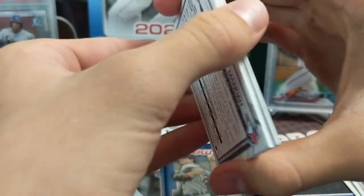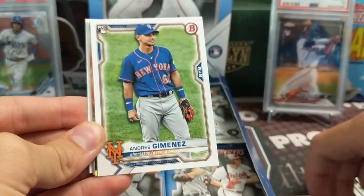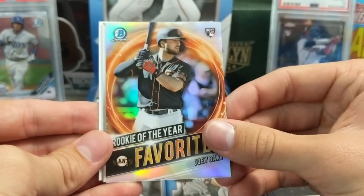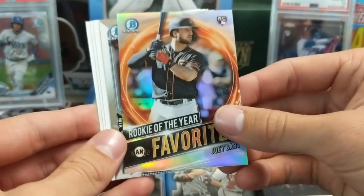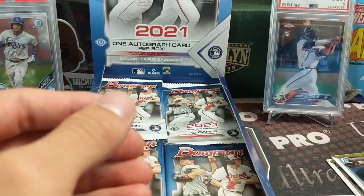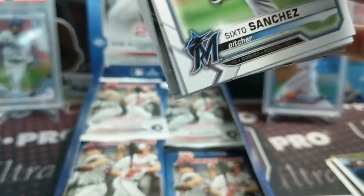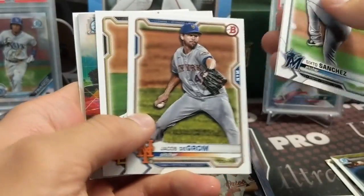There's Bowman Draft, there's Bowman, there's Bowman Chrome - it gets a little confusing. They don't put all the prospects into one product usually, they disperse them throughout the year. This one you're normally going to get one of the top guys from last year and then a couple of the big international signings. Lofton, Rodriguez, and Manoa - because in Draft they had other guys that were their Bowman's First from the 2020 MLB Draft.